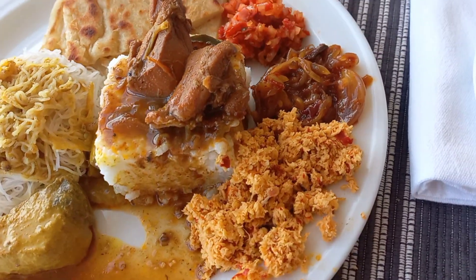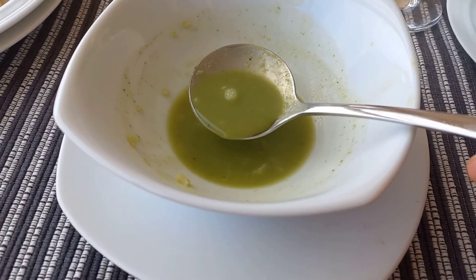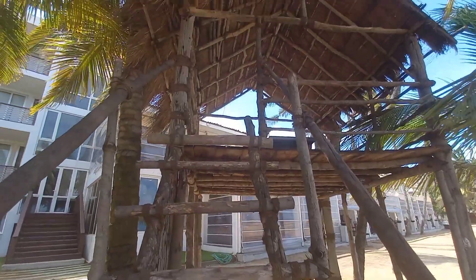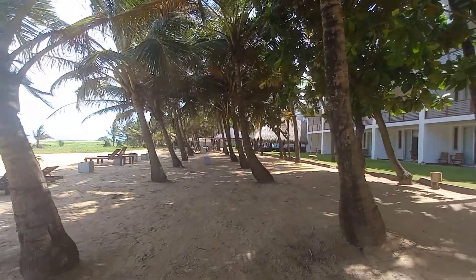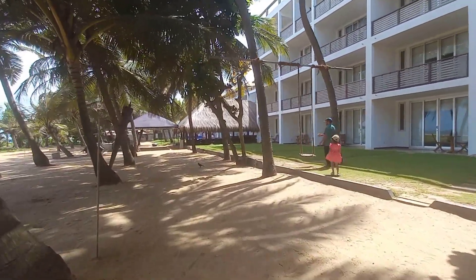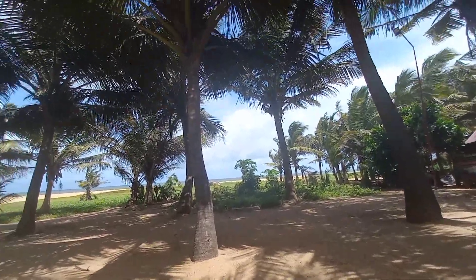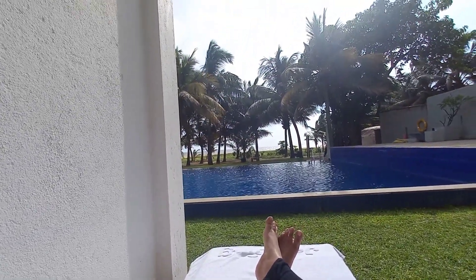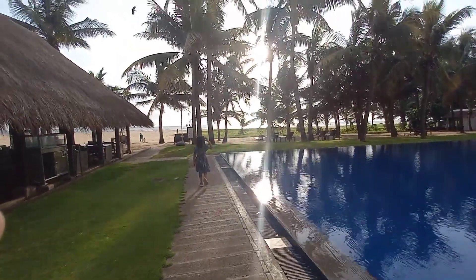As soon as we had lunch we headed out to the pool. This hotel has two pools — the first is a larger, more private and cozy pool, but it wasn't clean yet so we just had a little fun there. Then we walked to the other pool, which was much more kid-friendly. After swimming, we wanted to make sandcastles on the beach, so the kids made a bunch. We didn't swim in the ocean because there was a red flag, so we just walked and came back to the room.